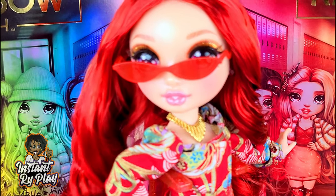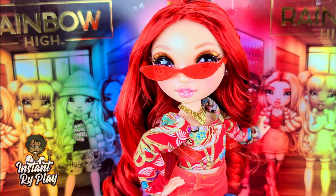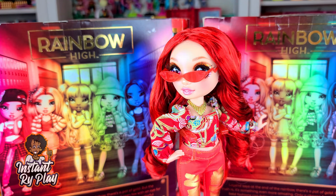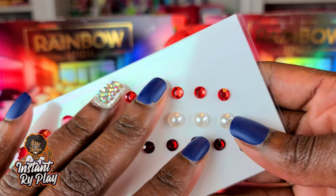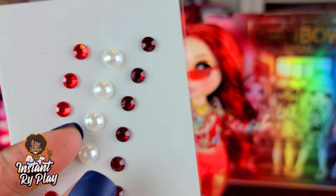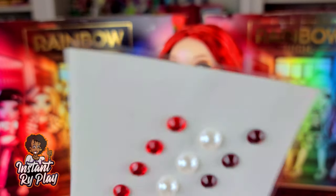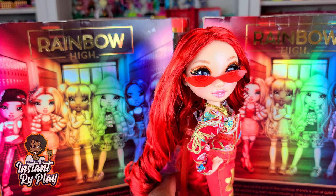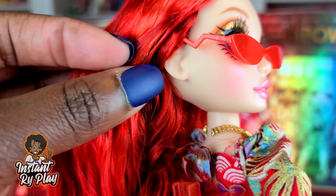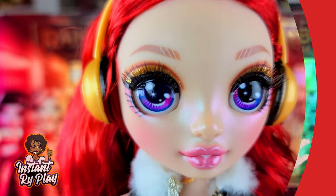One thing I wanted to mention is Ruby does not have pierced ears — she's just like Poppy Rowan, neither of them have pierced ears. What I do sometimes is take little stick-on gems that you might use for makeup or an art and craft project, and I temporarily put them on. If it has the temporary glue that comes in the packaging, you can stick it right on, or I'll use a little bit of eyelash glue to give the appearance like she's wearing earrings. You can see she's got an earring on one side — that's how you can create different looks.